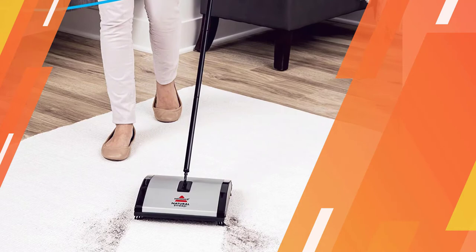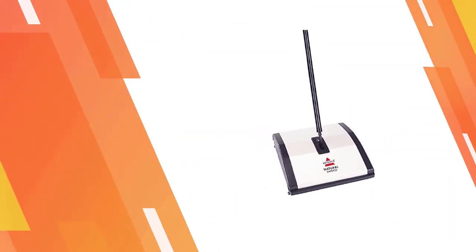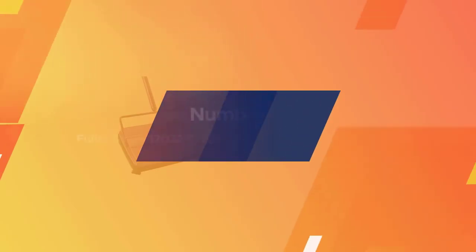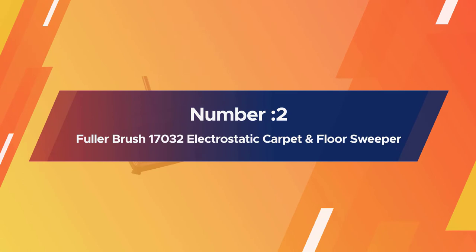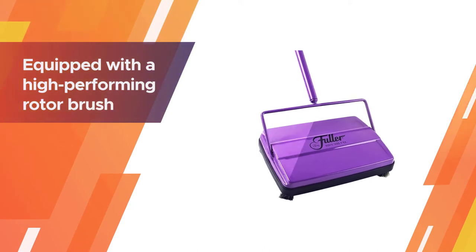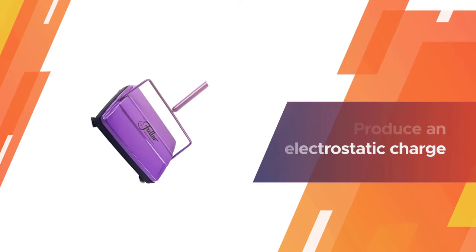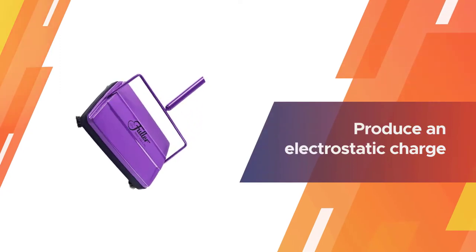It folds up and stores in minimal space. Number two: Fuller Brush 17032 electrostatic carpet and floor sweeper. The Fuller Brush 17032 is equipped with a high-performing rotor brush that cleans well yet is gentle with all carpets, making it the ideal choice for your shag rugs.